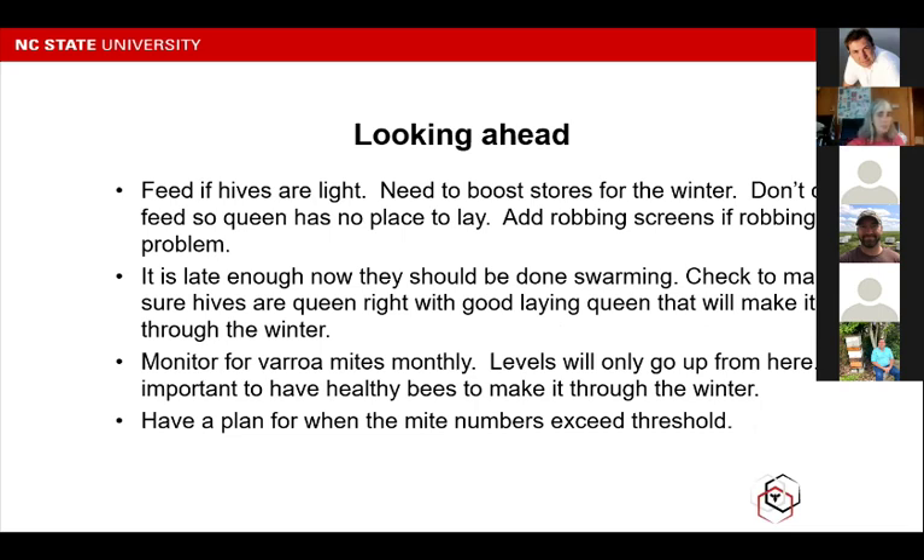Looking ahead to the next month or so, it's more of the same. Feeding is still important — if your hives are light, you're going to have to feed them to boost stores for winter. Don't overfeed so the queen doesn't have a place to lay. Robbing screens are an option if robbing is going to be a problem — if you have more than a handful of hives, the stronger ones will try to rob from the weaker ones. It's late enough now that bees should be done swarming, so go ahead and check to make sure your hives are queen right with good-laying queens. We want nice young queens that will make it through the winter.